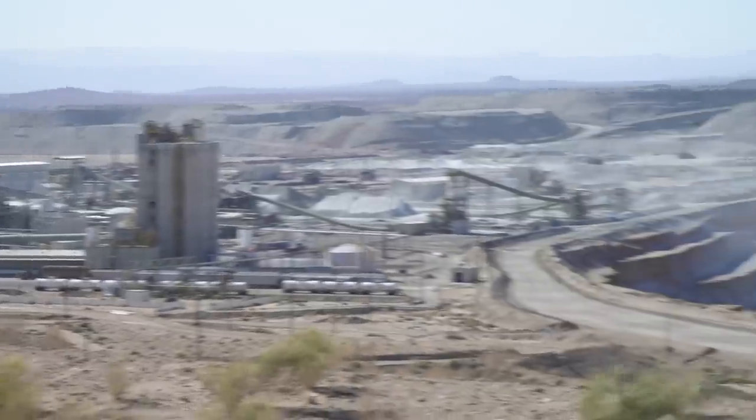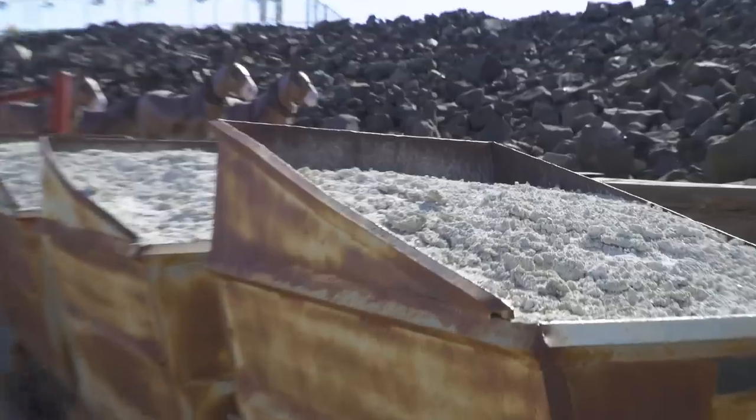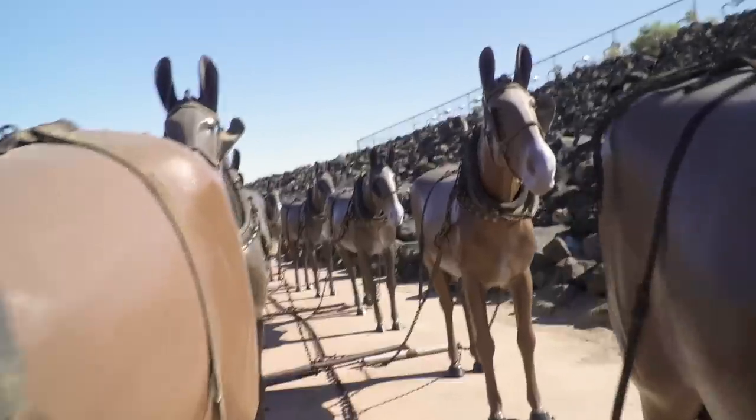Where the boron compounds came from to feed into that spring — that would be a nice thing to know. This deposit is rather old; the bottom of the pit is around 35 million years. We've been mining here since 1927, hence the town of Boron, named after symbol B, number five on the elemental chart. And we are the borax capital of the world, at least as of right now.